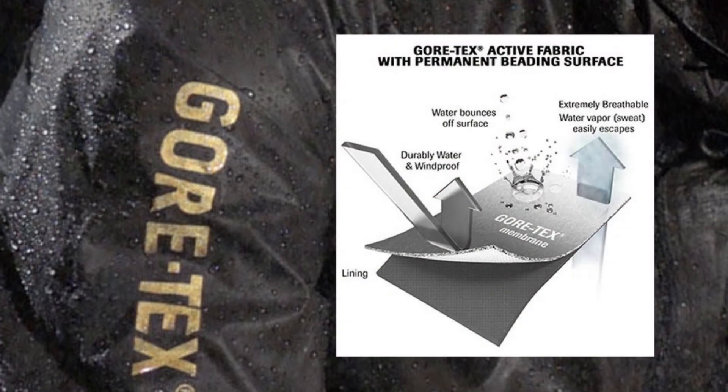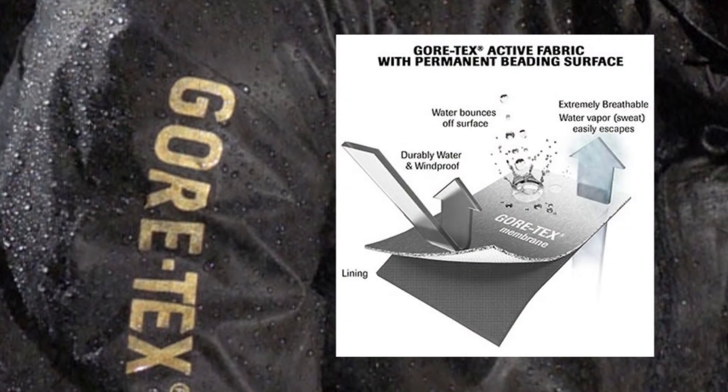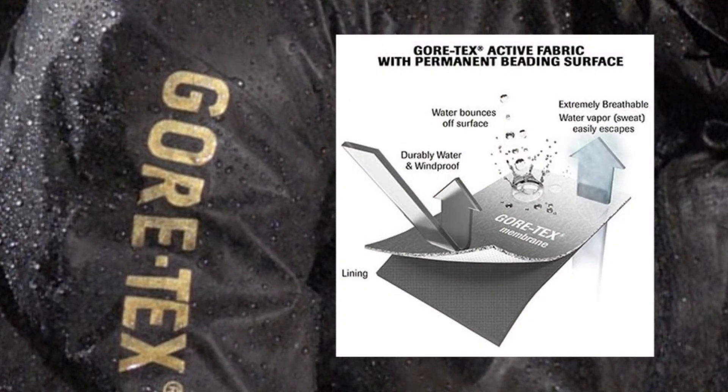Gore is still the industry leader and they've continued to improve fabric performance. The next evolution, known as permanent beading surface, is lighter weight and even more water resistant. So as you buy your jacket and rain pants, you have dozens of textile manufacturers and clothing brands to choose from.